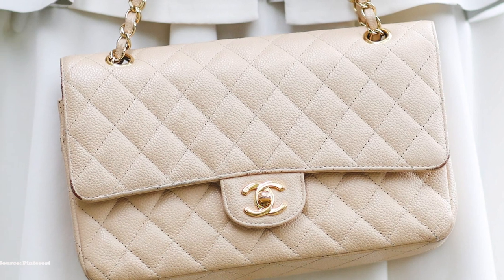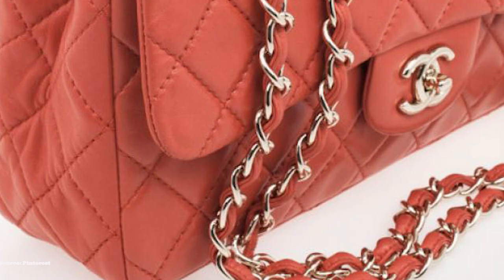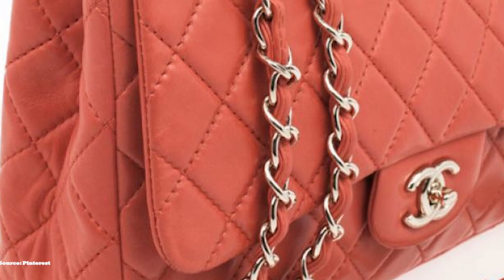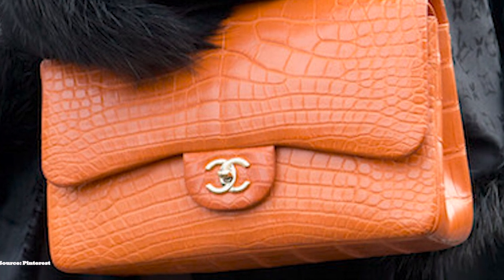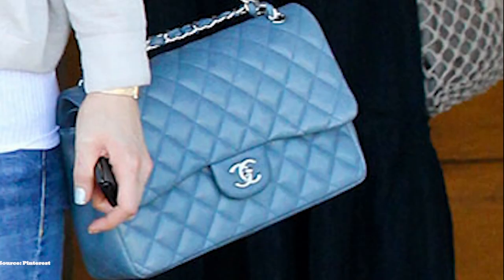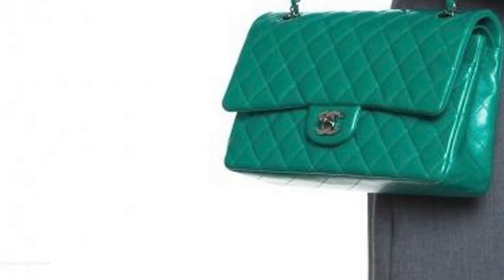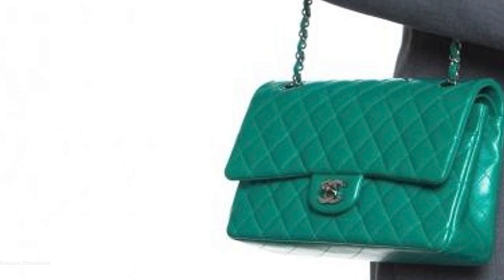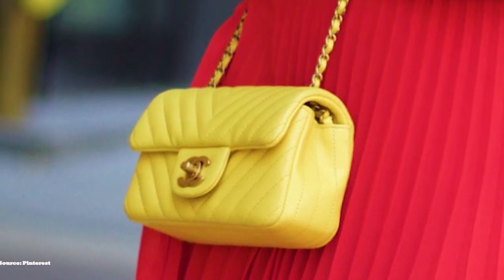Lagerfeld made a few changes to the 2.55 to create the elegant and timeless Chanel Classic Flap, updating it with distinctive features — most notably changing the classic square twist lock of the 2.55, known as the Mademoiselle lock, to the iconic interlocking CC lock clasp hardware. The most common colours in the hardware are silver, gold, light gold, and the so-black hardware edition. The Chanel Classic Flap also features an interwoven shoulder strap of both leather and metal hardware, another distinctive feature that separates it from the 2.55. The Classic Flap also comes in two variations: a double or single flap.